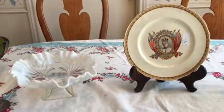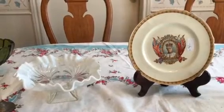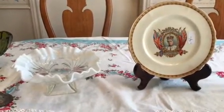Hi, it's Living the Good Life and I have another garage and estate sale finds video for Friday, September 30th. I want to go ahead and show you some of the things that I found.